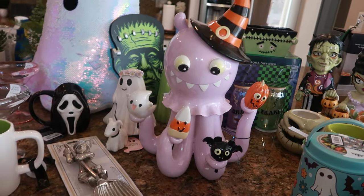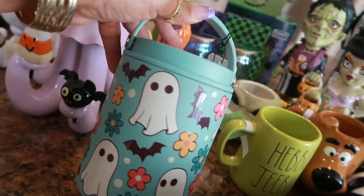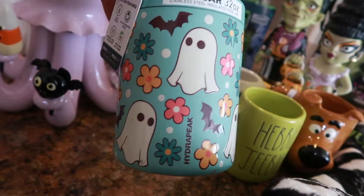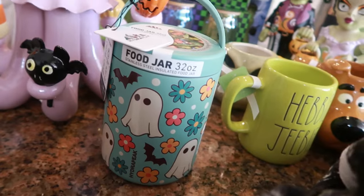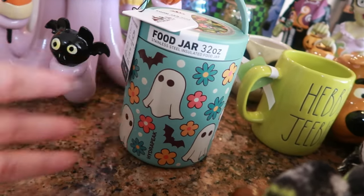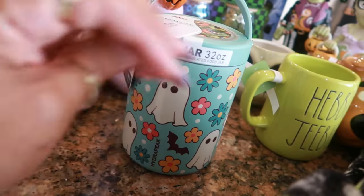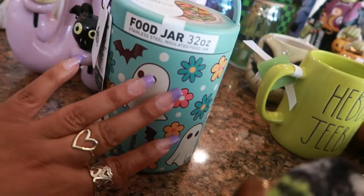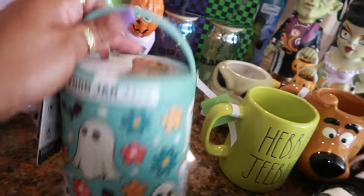This one right here is an insulated food jar, 32 ounces, fifteen dollars. I like the little ghost on it. A lot of times when I'm running through my day I like to have cut-up fruit — peaches, oranges, apples — so being that this is a stainless steel insulated food jar I'll be keeping my fruit in here so it stays cold while I'm out. It's sixteen hours cold and ten hours hot.